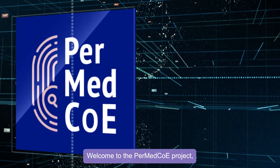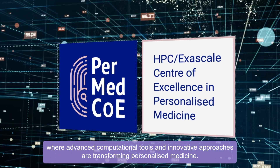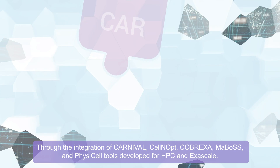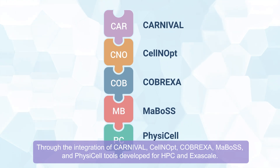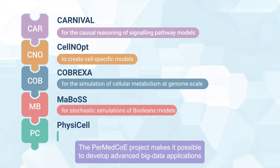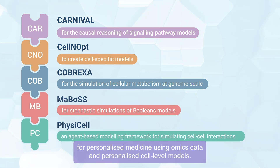Welcome to the PERMED COE project, where advanced computational tools and innovative approaches are transforming personalized medicine. Through the integration of Carnival, CellNopt, Cobrexa, Marbos, and PhysiCell tools, developed for HPC and Exascale, the PERMED COE project makes it possible to develop advanced big data applications for personalized medicine.